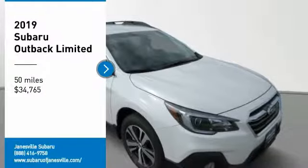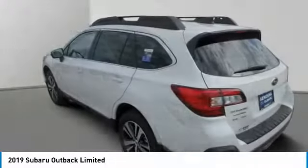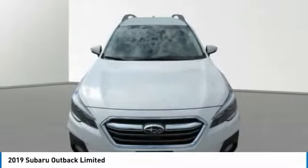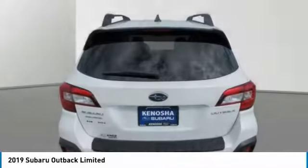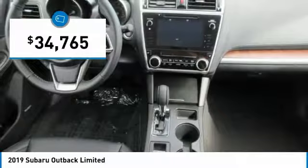Come test drive the 2019 Outback. Take the go-anywhere capability of all-wheel drive and plenty of room for cargo and companions, and you've got the Subaru Outback. Let the adventure begin, and it is priced below $35,000.